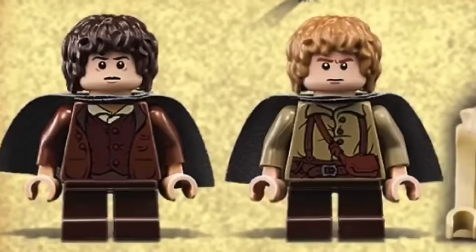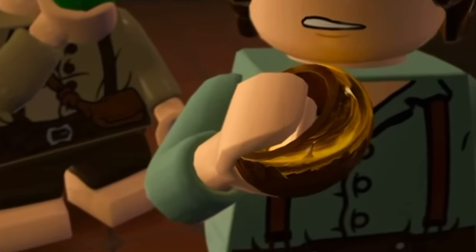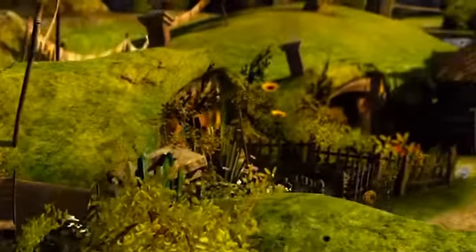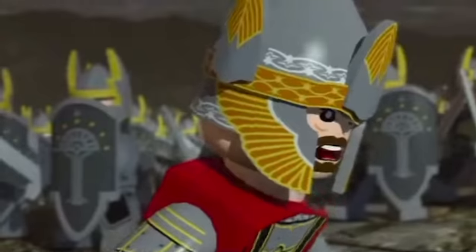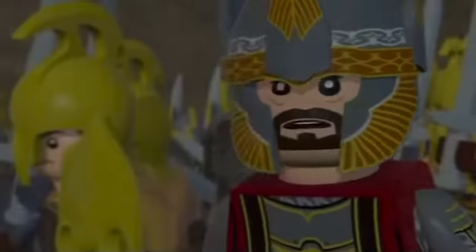Moving on to heroes, we have Frodo Baggins and Samwise Gamgee — two of my favorite characters — but technically Sam and Frodo never go to Barad-dûr, so they don't really fit this set. I think a smarter decision would have been to design the set around the Battle of the Last Alliance, with minifigures like Isildur, Elendil, Elrond, and Gil-galad, giving us elf, men, and orc armies accurate to a specific in-universe scene.